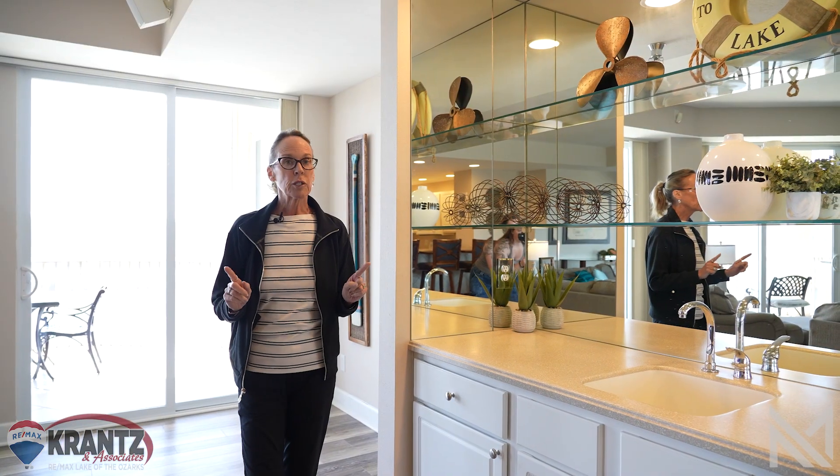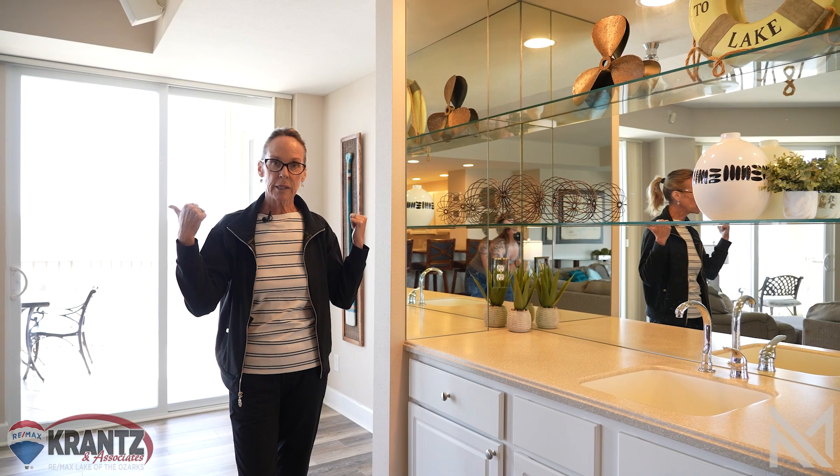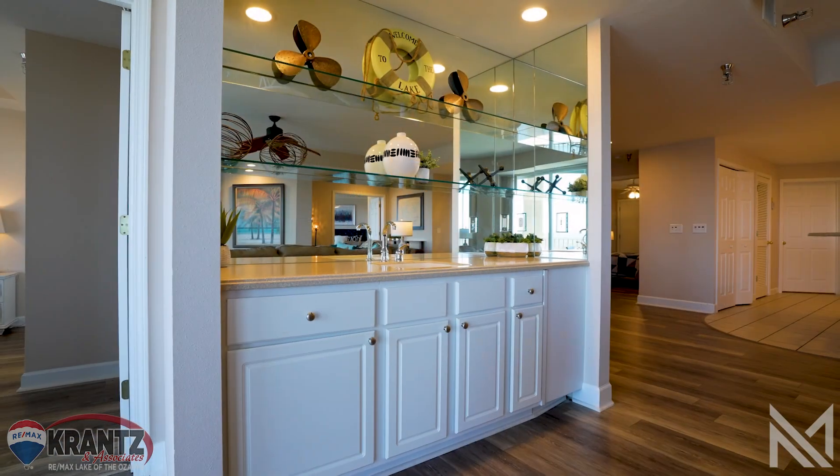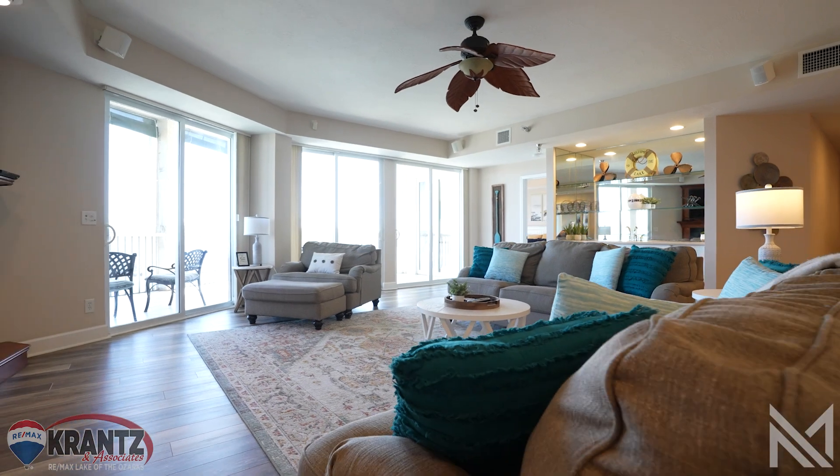One of the cool features of these big wedge units are not only the two huge lakeside suites, but this awesome coffee and beverage bar in the huge living room. This space is meant to entertain a crowd.